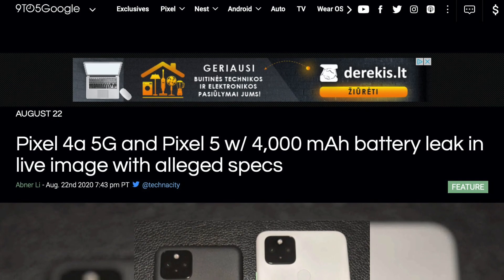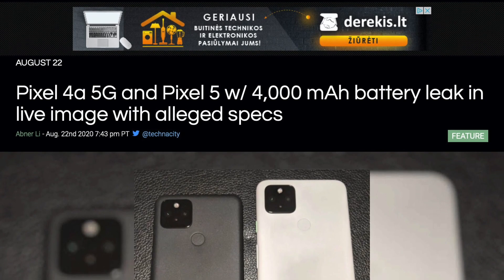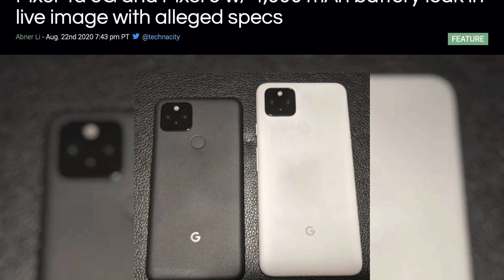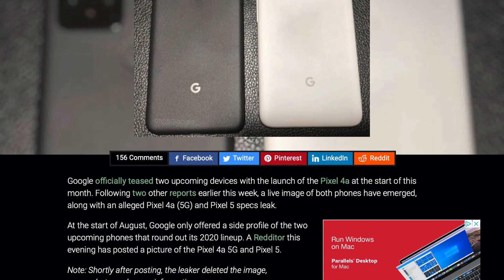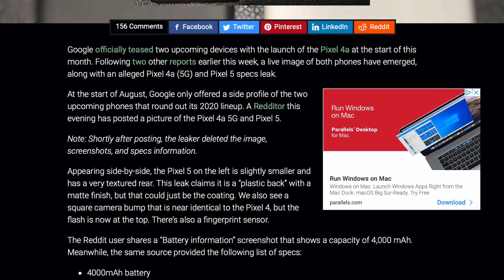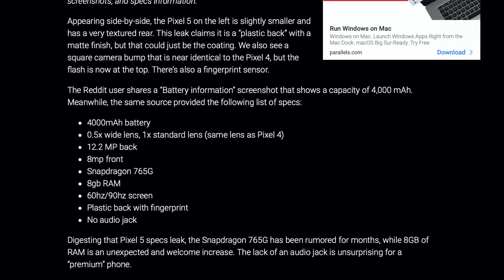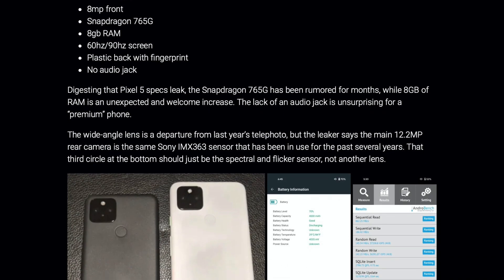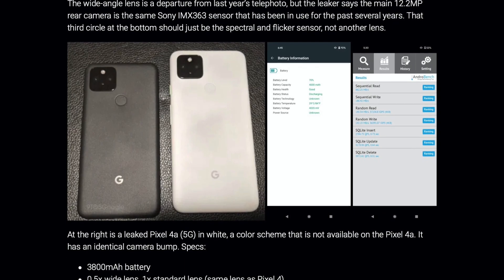Photos and specs for Google Pixel 5 and Pixel 4a 5G smartphones have leaked. It looks like both smartphones will be plastic and have a very similar design. Inside the Pixel 5: 4000 mAh battery, two cameras (standard and ultrawide), Snapdragon 765G, 8GB of RAM, 90Hz display, and a fingerprint scanner on the back. The Pixel 4a 5G shares the same 765G processor but has a smaller 3800 mAh battery, 6GB of RAM, and a 60Hz display. It looks like Google will not be on the frontier of cutting-edge mobile technology this year, but maybe that is the right move — why put a Snapdragon 865 in their phones when Pixel can take perfect pictures using the 765G?